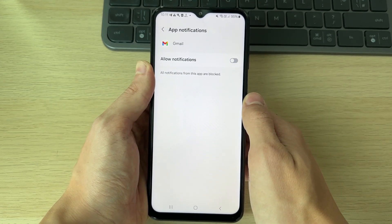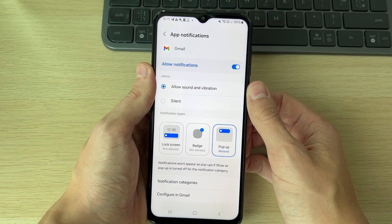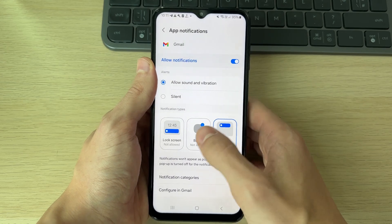As you can see, notifications for Gmail are currently turned off, so make sure you go and turn these on. You can then decide if you want to allow sound and vibration, or for them to be silent.